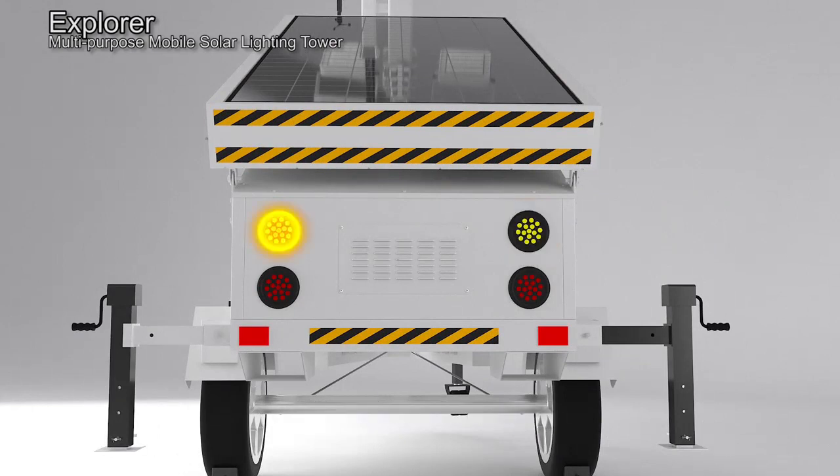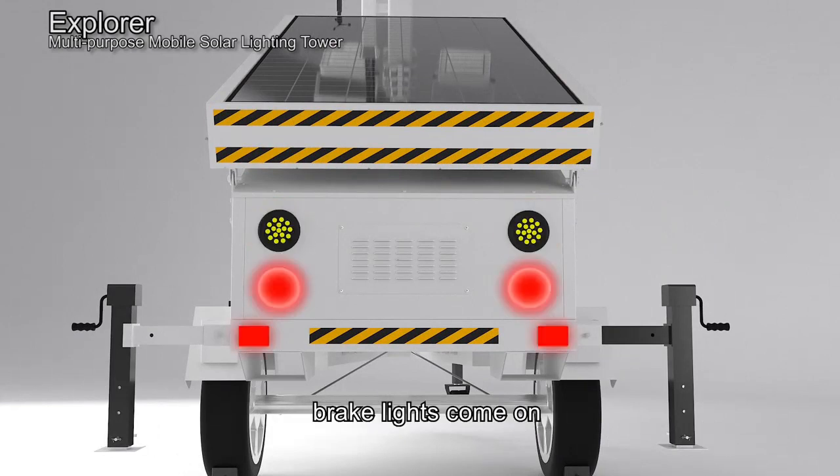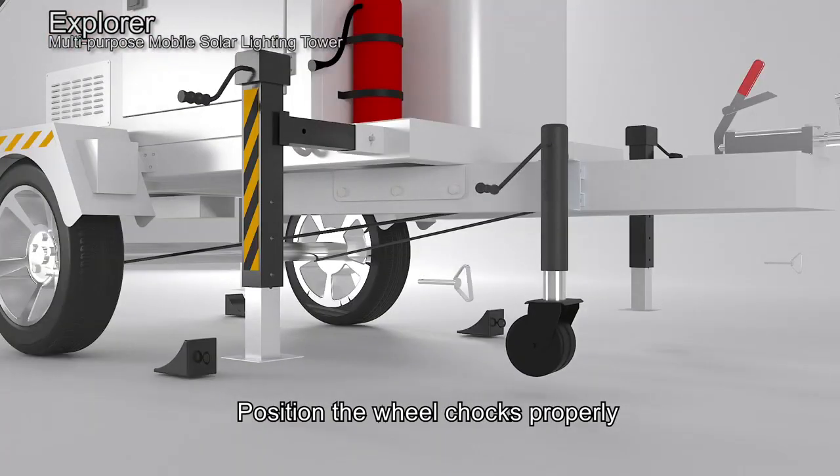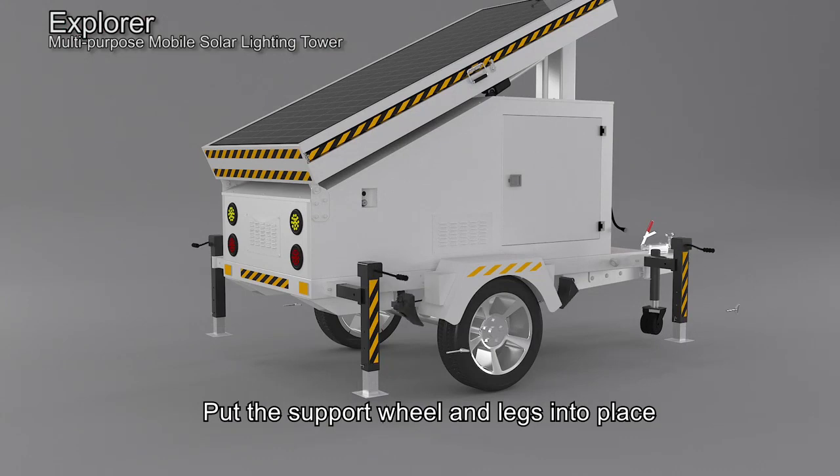When brake is pressed, brake lights come on. Apply the handbrake, position the wheel chocks properly, and put the support wheel and leg into place.